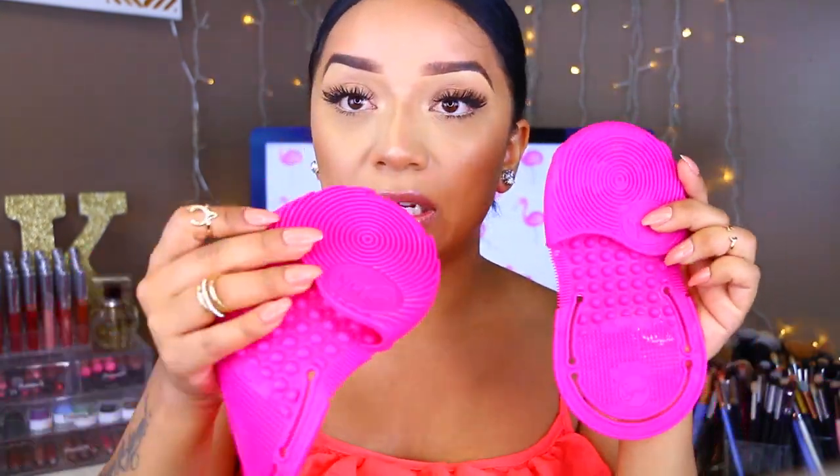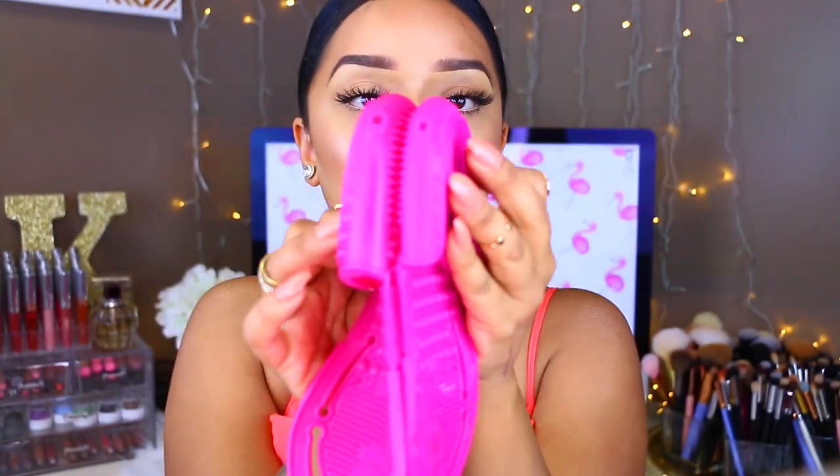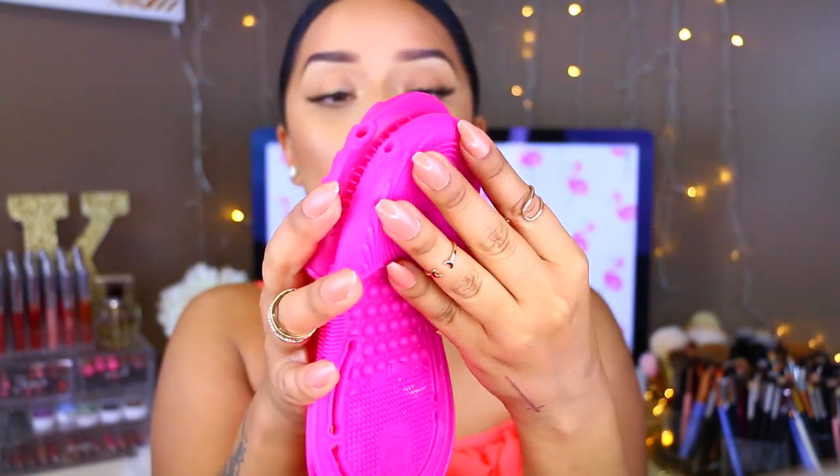The very last thing I wanted to show you — I also found a dupe for the Sigma Spa on eBay. I actually got a little PR package from Sigma and they sent me the original one. With the Sigma Spa, you put your hand like this and it tells you where to wash your brushes, rinse, refine, etc. A few weeks before receiving that, I saw this on eBay and honestly didn't even notice it was a Sigma dupe until I got it in the mail. It actually works exactly the same. The only difference is the fake one is a lot smaller — the original is longer and bigger — but everything else, including the little textured circles, is the same.